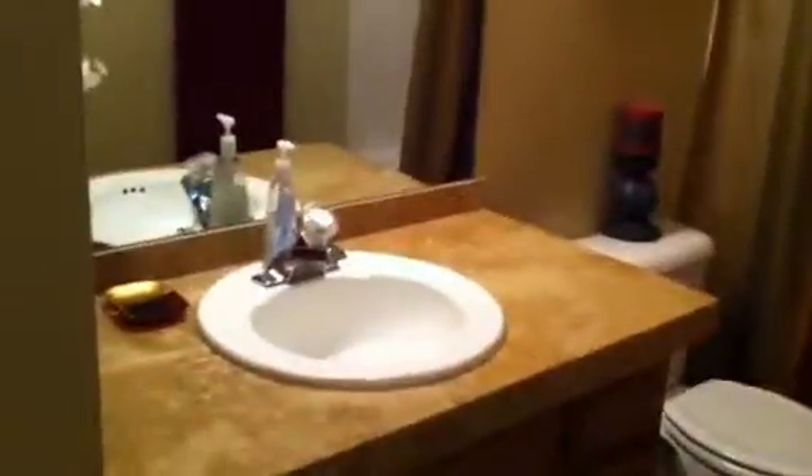And the master bedroom has a closet and its own bath in here. And that's another little closet. It has a really nice bath over there, and the countertops are really nice.